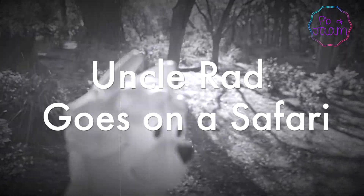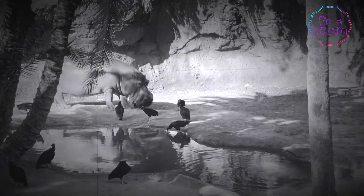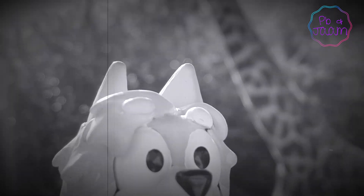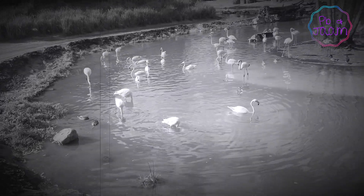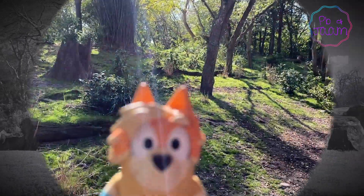Ladies and gentlemen, behold the greatest adventures of Uncle Rad. See how he braves the safari seeing animals up close — flamingos, rhinos, and of course, lions! Alright, here we are on a safari.